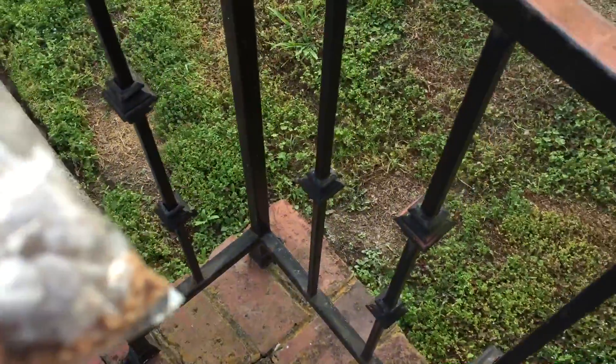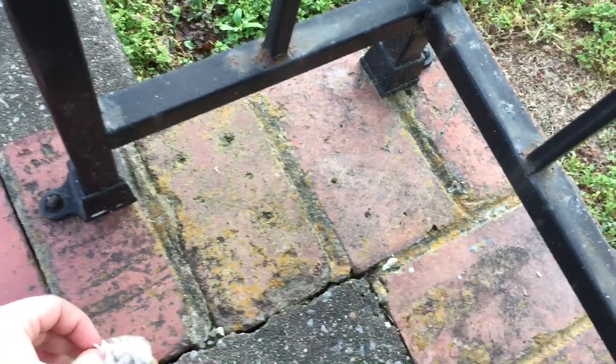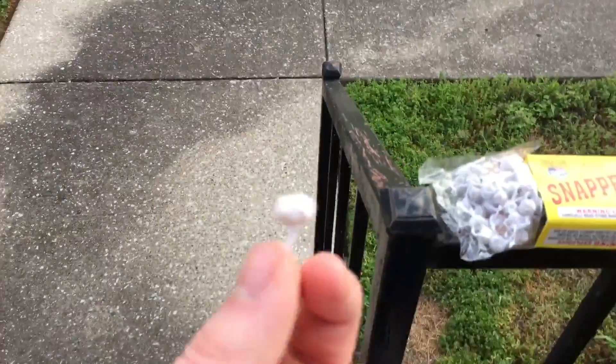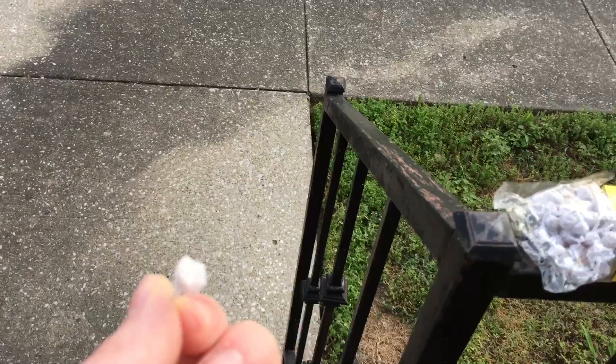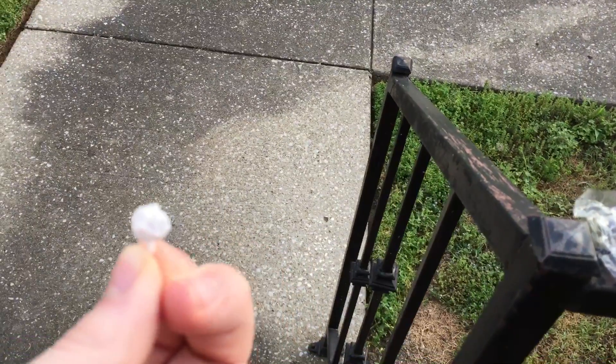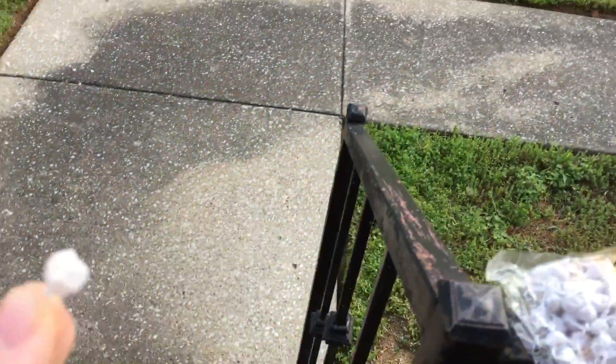Where am I going to sit this down and get some of that? I would sit it back up there, but I'll probably knock it over. I'll put it down on the ground. Alright, so one fell out.